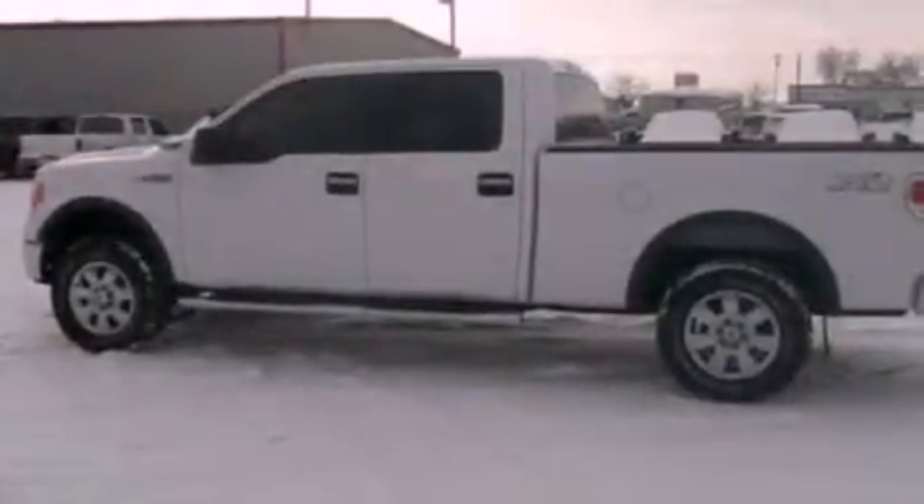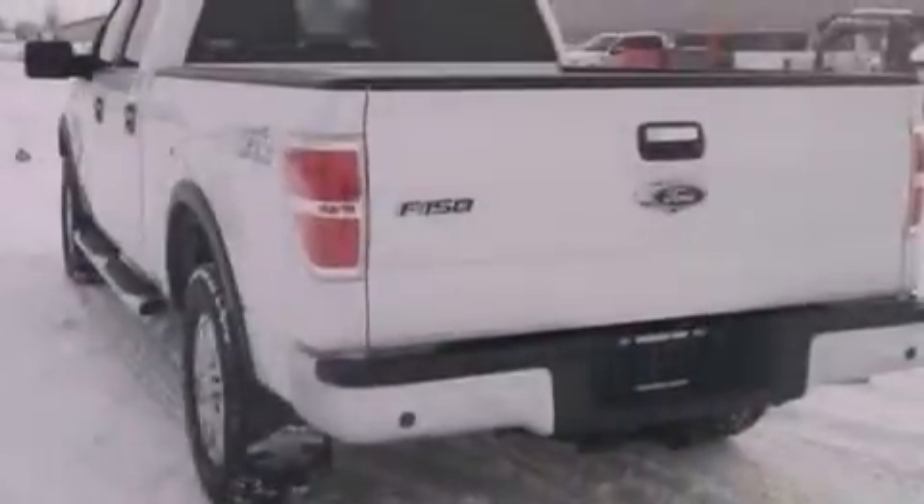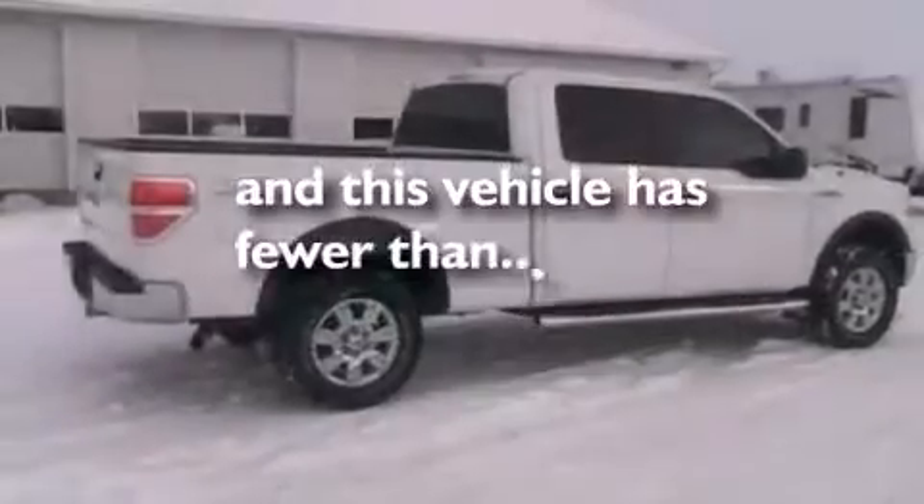All of the following features are included: traction control and stability control systems, air conditioning, side impact airbags, door reinforcement beams, a split folding rear seat, and this vehicle has less than 41,000 miles.